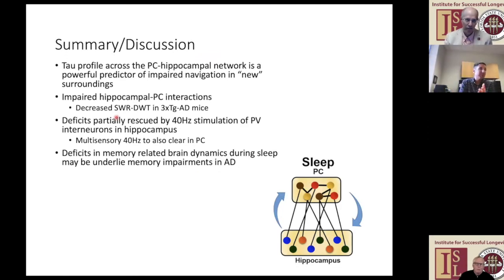Just to wrap up: the profile of tau pathology across the parietal hippocampal network seems to predict navigation behavior. It may need to bring in other brain regions and clear pathology there too—we'll see how the rest of that story pans out.